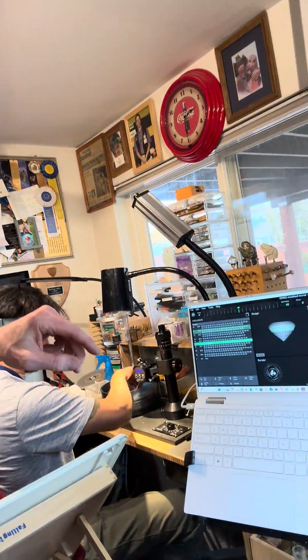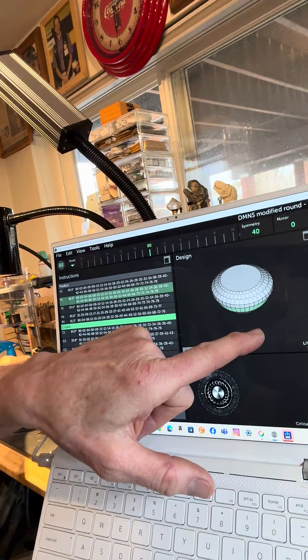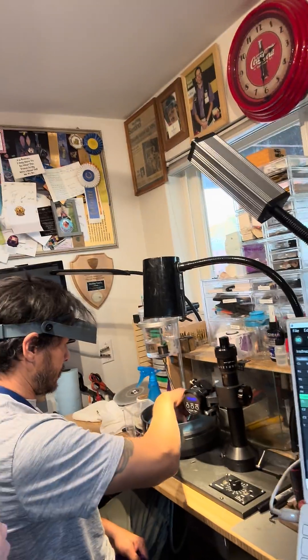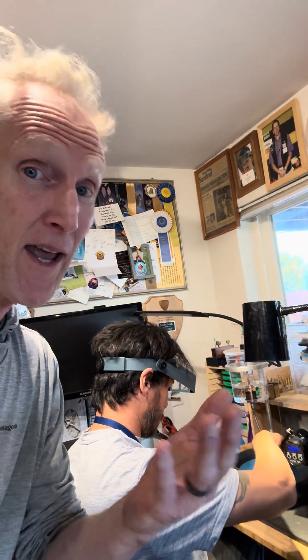One of the neat things is that it actually uses a variety of software to help calculate all the angles and steps that are needed line by line to create beautiful gemstones — in kind of a synergy of math, engineering, and mineralogy.